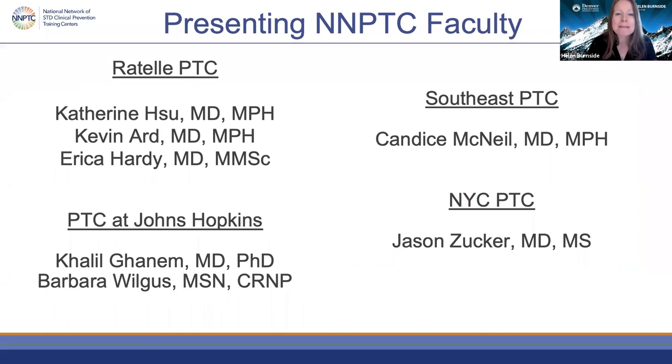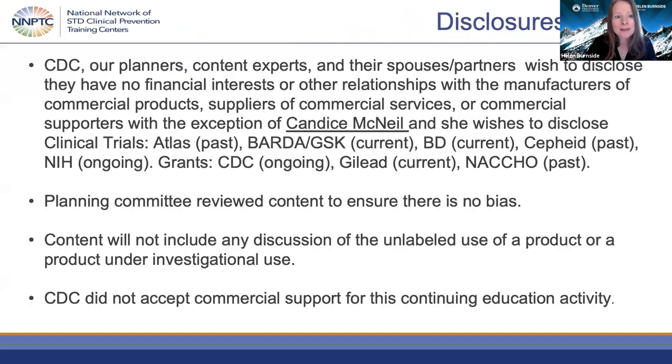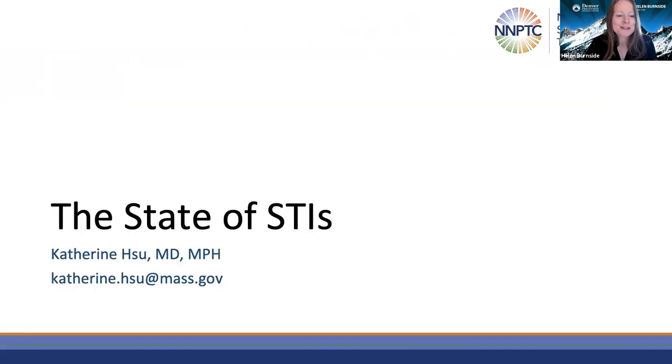We have an amazing group of clinical faculty members across four of our regional prevention training centers. We have one disclosure on the slides. We have reviewed the content to ensure there is no bias and will not include any discussion of unlabeled use of a product. I'm very excited to turn it over to my colleague, Dr. Catherine Hsu.